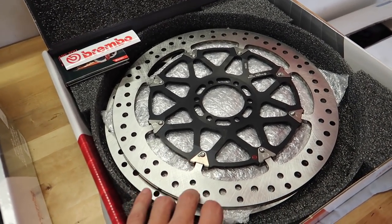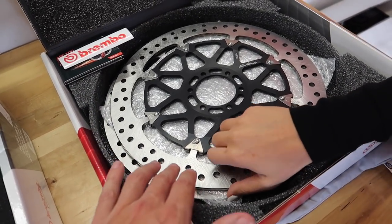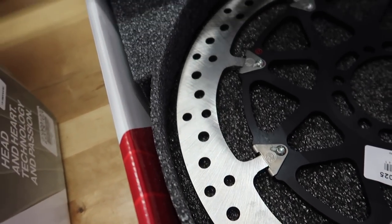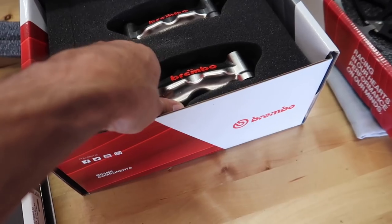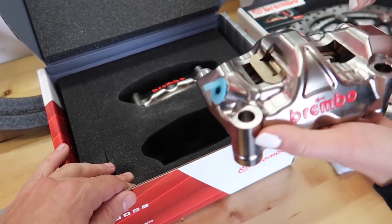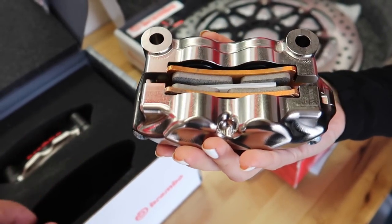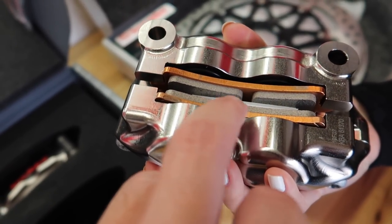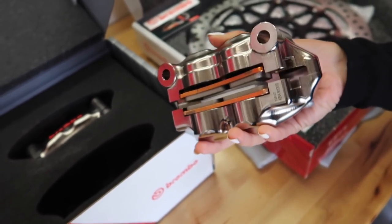These right here are the Brembo T-Drive rotors - they're lighter, give you more braking power, and less brake fade. They're absolutely stunning - some of the best street-legal brake rotors you can get. To go along with those are these Brembo GP4 calipers - they're nickel plated, a single piece of monoblock aluminum, with floating pads that allow for better braking, less fade, and better heat transfer.